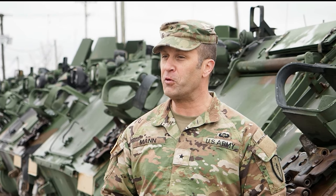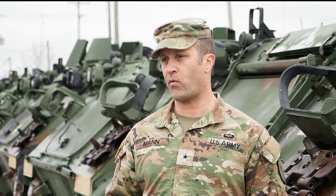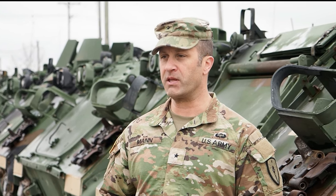Good morning. Today we're here at the unit training equipment set at Camp Atterbury, where we store a lot of our training sets for all of our units here in Indiana, especially bigger vehicles that we can't have at the Armory, and bring them down to Atterbury.